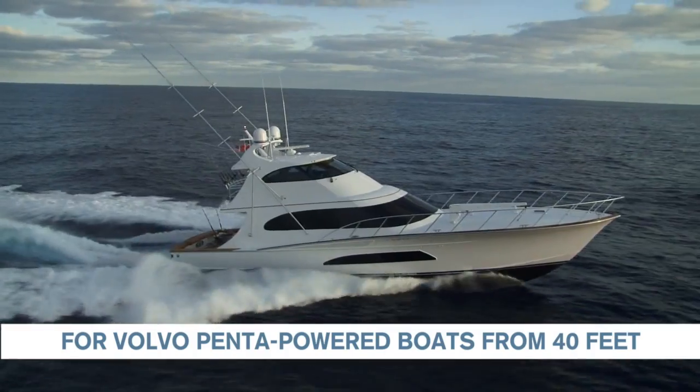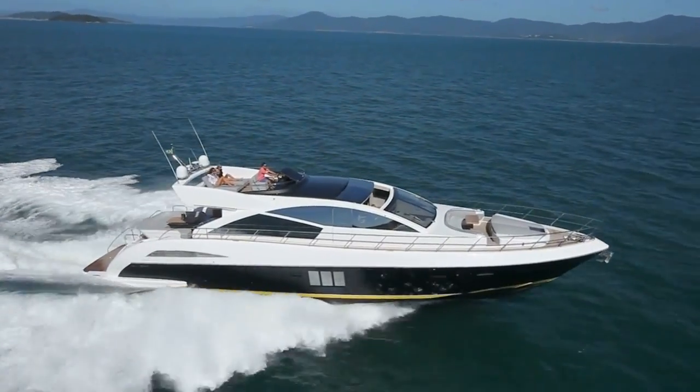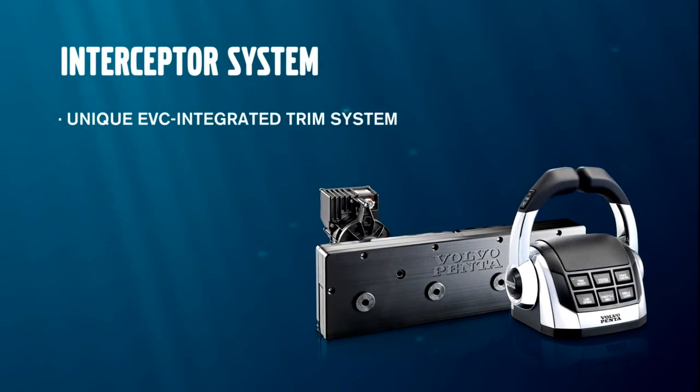Enjoy a more safe and comfortable ride with Volvo Penta Interceptor Trim System. This is easy boating at its best.